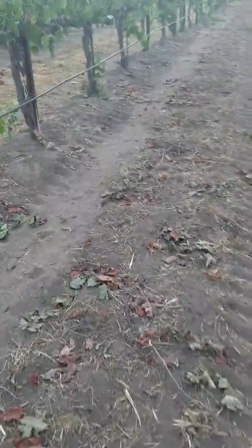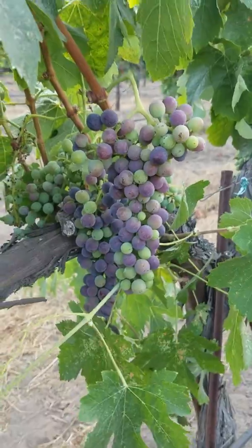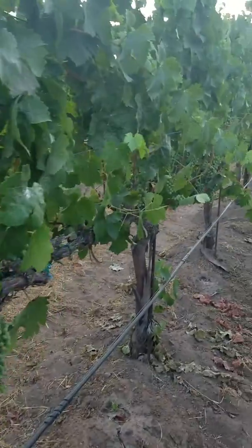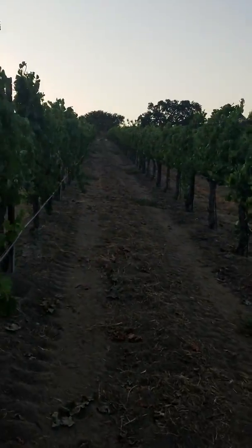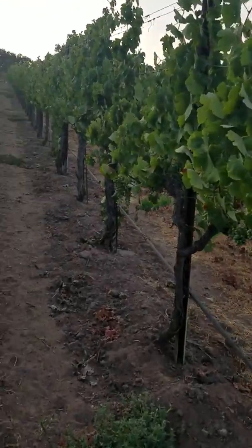Still relatively early. Love this stage. Multicolored clusters depending upon how far along they are. I can see on the top — can't really see it — but there's bird netting getting ready to be put up. So we're getting to that point.